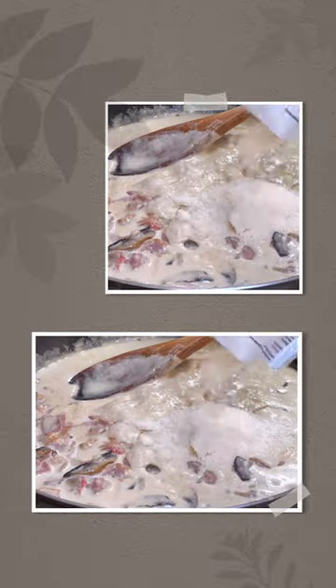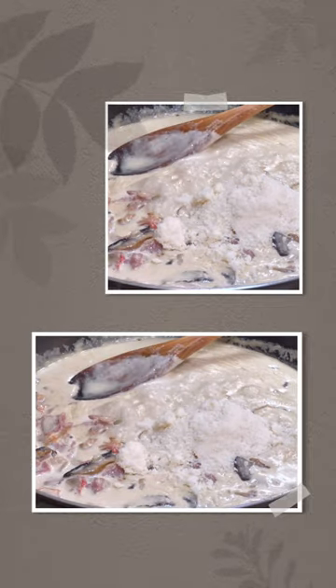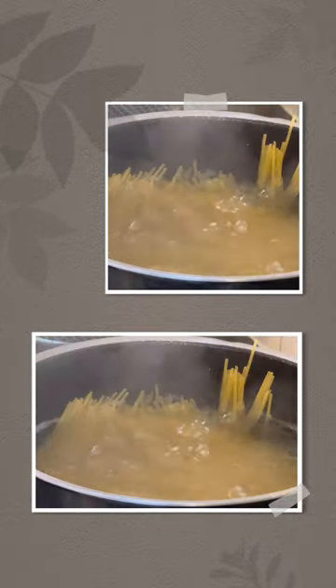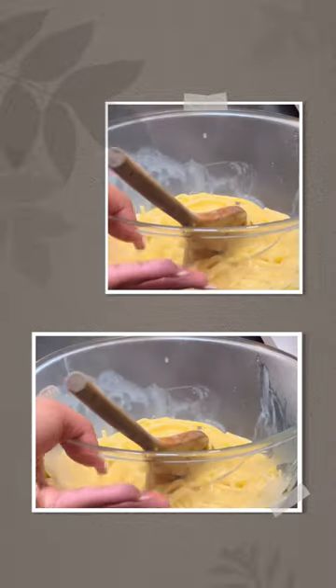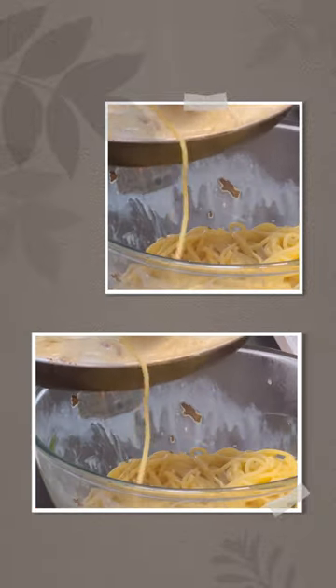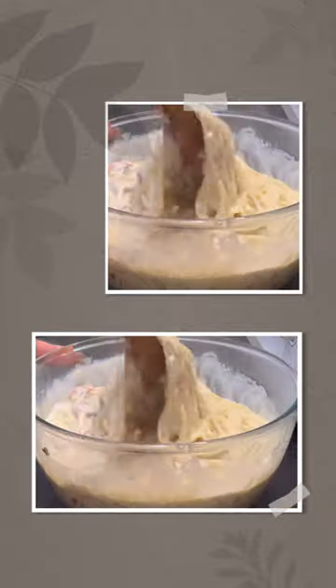Don't forget the Parmigiano — mix it in for the cheesy goodness. Give it a good stir to blend all the flavors. I'm cooking the pasta for just eight minutes. I also added two egg yolks for the perfect creaminess, although I forgot to capture it on video. Combine the sauce with pasta in a bowl for the perfect creamy carbonara.